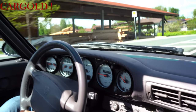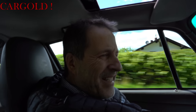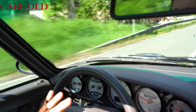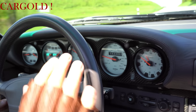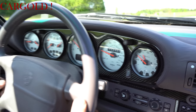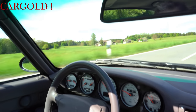Wir haben gerade das Schiebedach offen. Jetzt könnt ihr mal sehen, wie die Sonne da so schön drauf scheint. Der Wagen hat einen ganz, ganz tollen Zustand. Auch was hier vorne das Leder angeht, auch hier die Armaturenbrille — perfekter Zustand. Er hat weißmetallikfarbene Originalinstrumente. Hier rechts die Quarzuhr. Diese fünf Rundinstrumente bei Porsche sind ja eigentlich 911er-Historie, das gab es ja seit 1965.